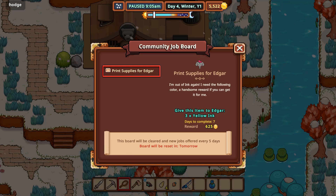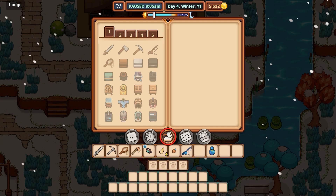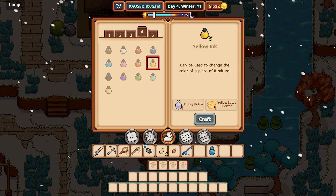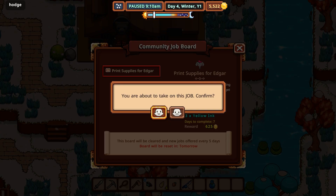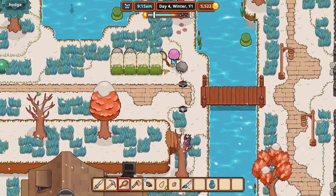We got three yellow ink for Edgar. I paid no attention to these ink things. Empty bottle, yellow lotus flower — oh. We could probably find some stuff. I don't know if we had yellow lotus flowers still available.